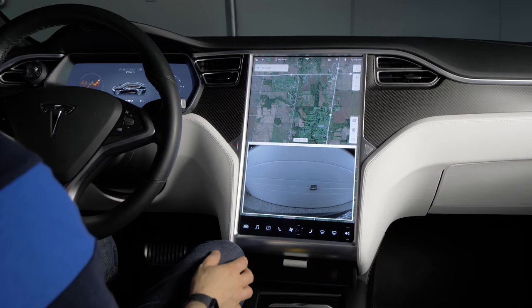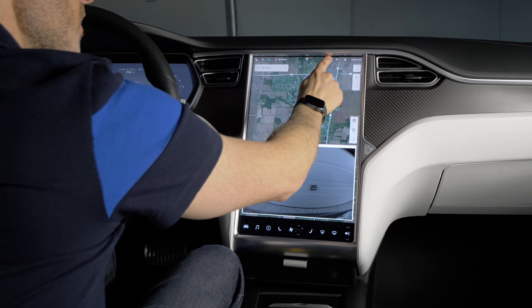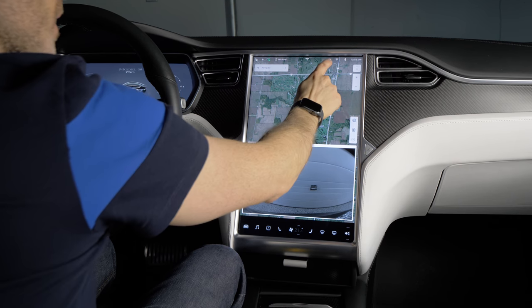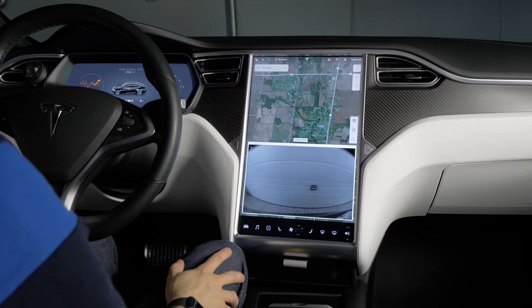If you want to turn the dash cam off, you can just press and hold, and then it stops recording. Tap it again to turn it back on.